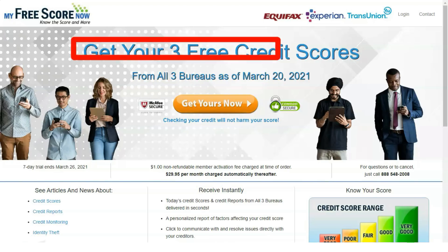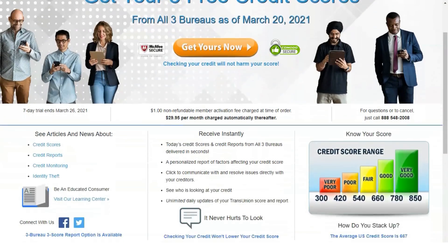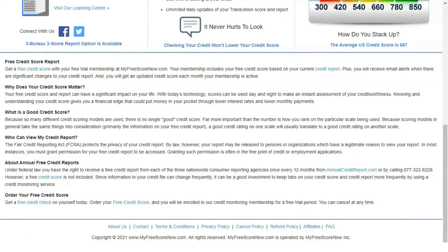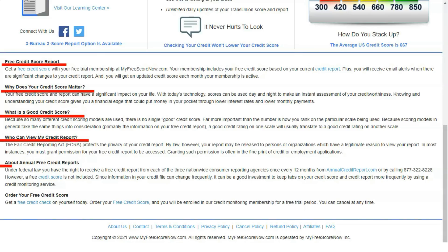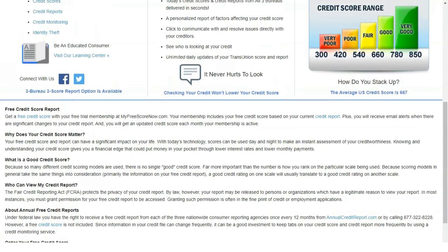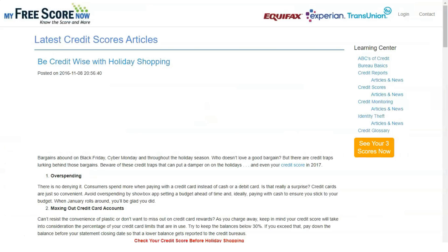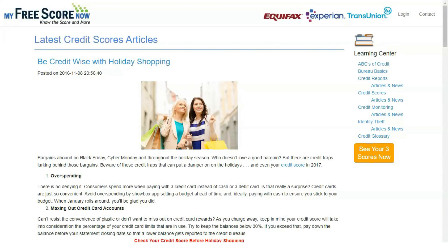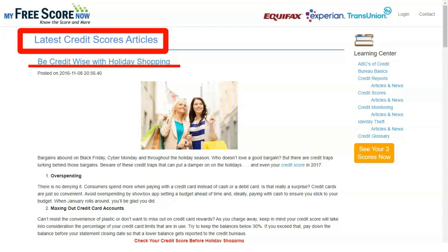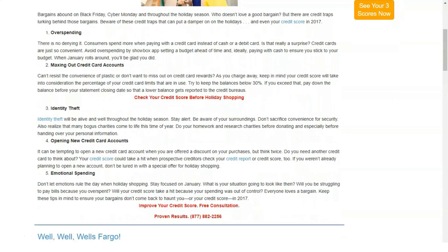My Free Score Now is a credit reporting service that provides you with your credit report and your credit score. In addition, you will have access to other useful tools including identity theft protection and educational resources. As a member, you will receive monthly updates to your credit score so you can see how your credit is changing. The service includes many resources to help you find out about your credit, improve it, and protect yourself against identity theft.